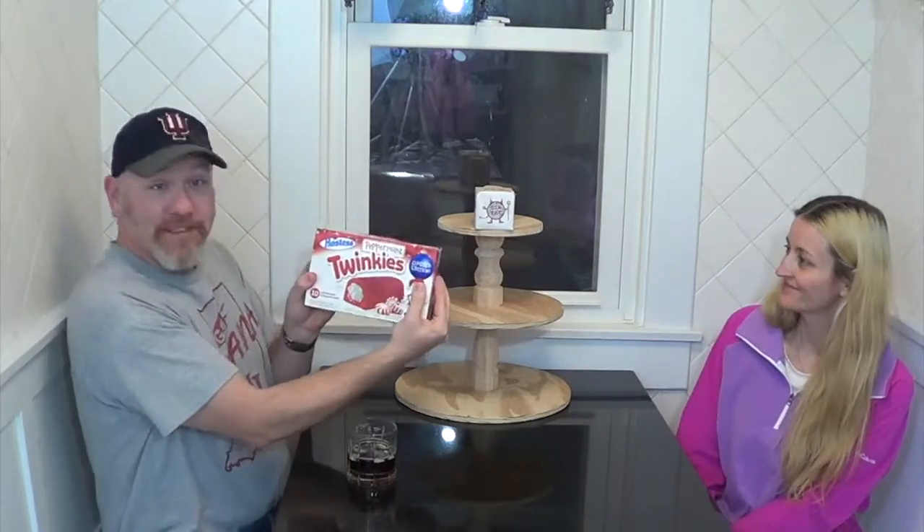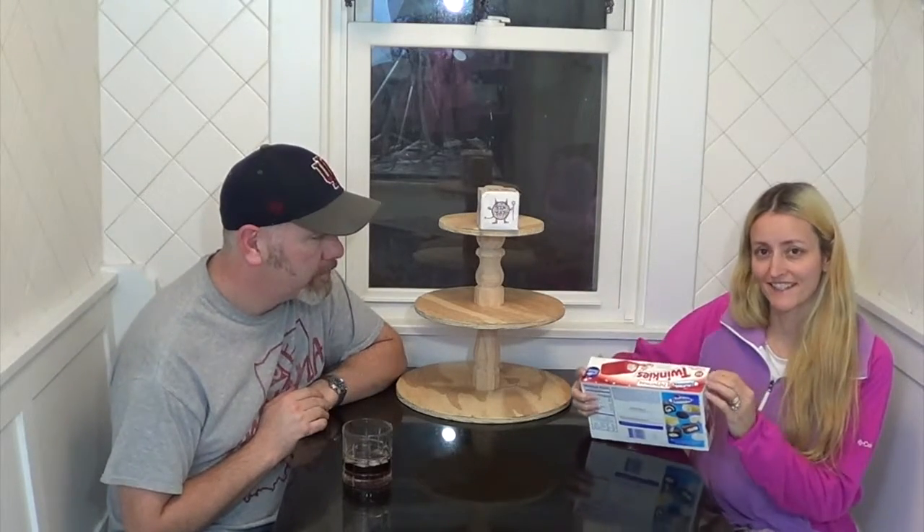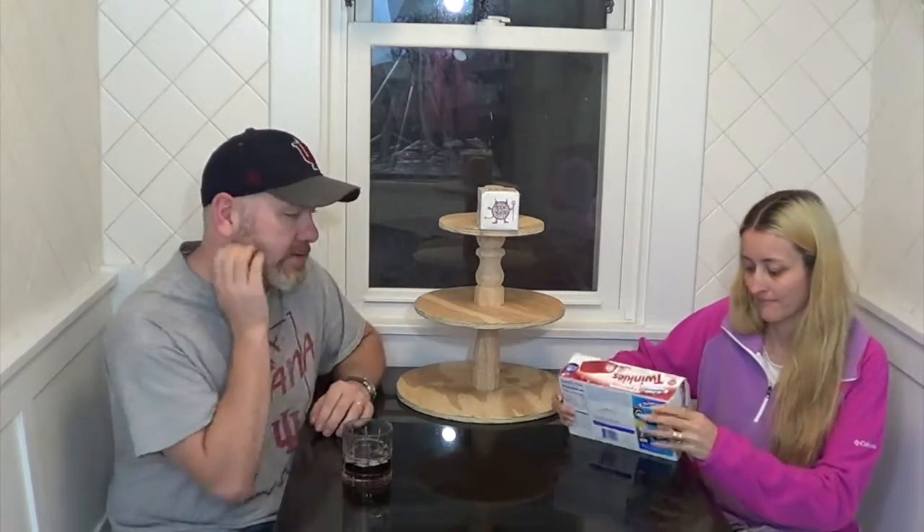Hello Sinternet! Today we are going to try Hostess Pepper and Twinkies! The holidays are coming, and hubby found these and brought them to the car to me. I saw snowballs and Christmas trees and other stuff.